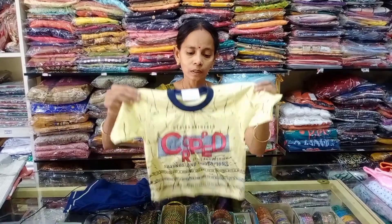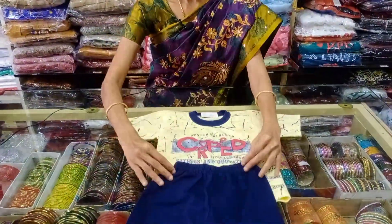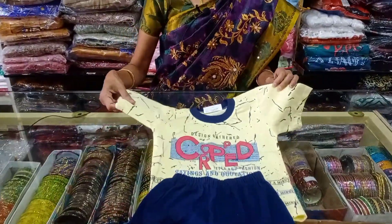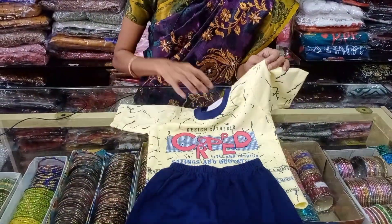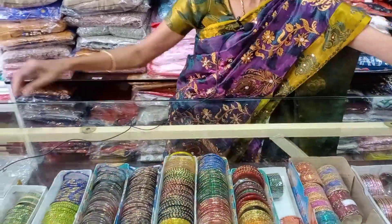This is the boys collection. This is a bunion item. This is casual, bunion type. Round neck trouser.